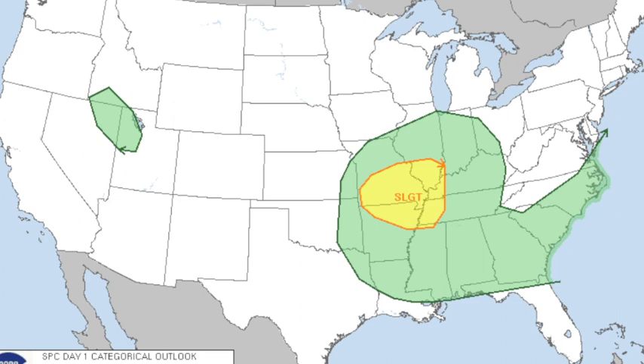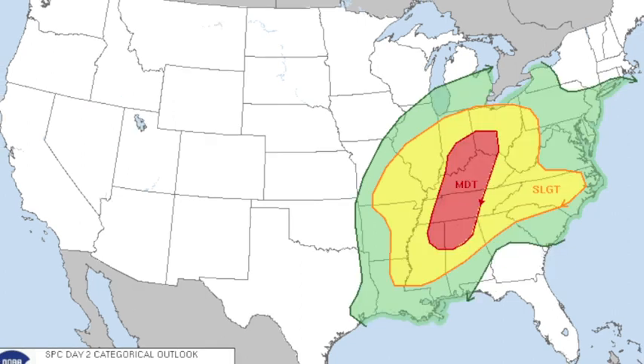This is the great concern — tomorrow. This outlook is valid from 6 o'clock tomorrow morning until 6 o'clock Saturday morning, a 24-hour period. We've got the enhanced moderate risk from near Columbus, Mississippi; Tuscaloosa; Birmingham; and Gadsden north to near Cincinnati. Within that risk, that includes Birmingham, Muscle Shoals, Huntsville, Nashville, Louisville, Lexington, and Cincinnati.